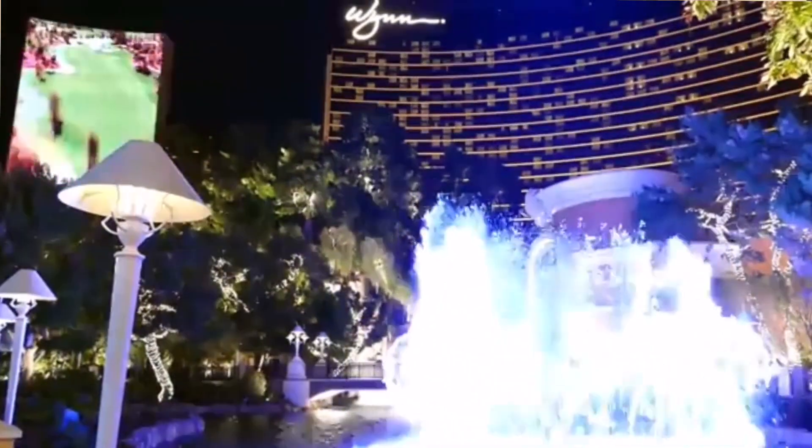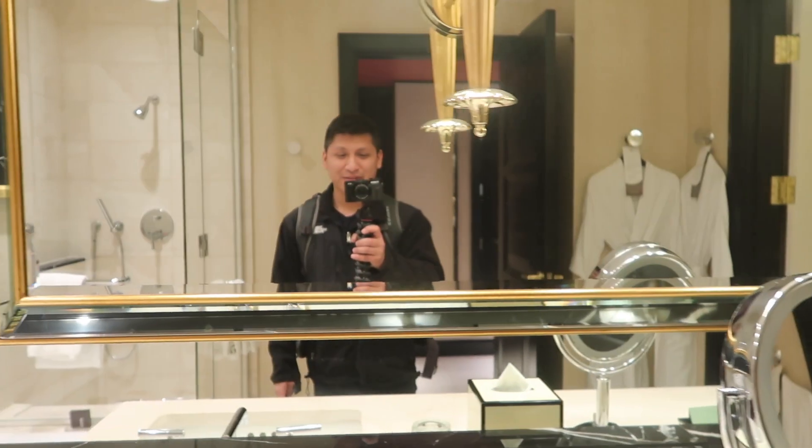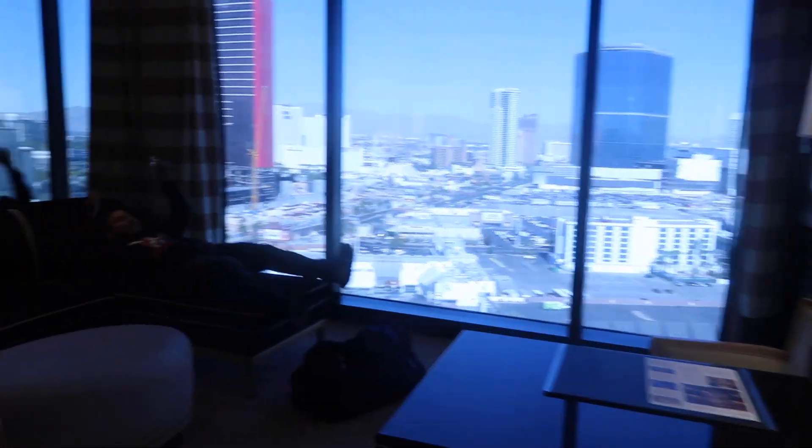The second thing we ended up doing was checking in to the hotel. This hotel, it's called The Wynn. It literally cost me $0 and it's a five-star hotel — probably the nicest place I've ever stayed in. It's so beautiful. The bathroom is huge, double sinks. The bed is a king-sized bed. You've got a huge flat screen, an amazing view, and like a little living room. It's like a mini little suite resort.